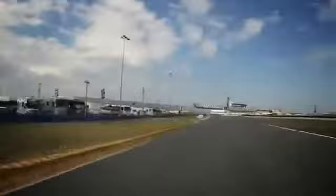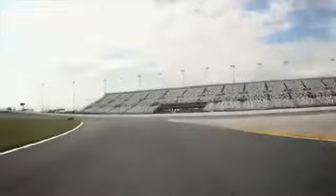All these infield sections are very slow, full of traction corners. You need to have a very soft car — soft damping, soft roll bars.